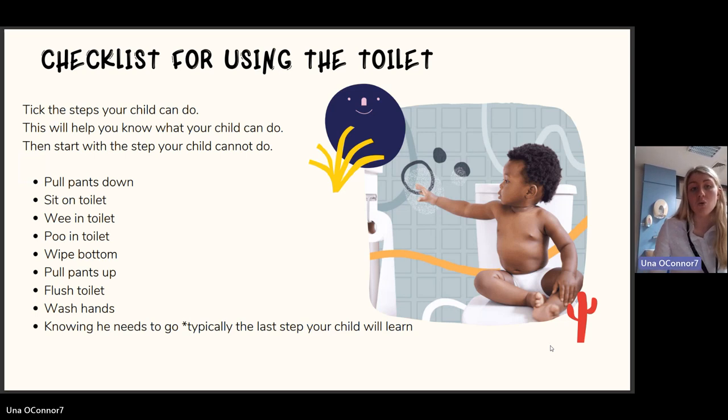Further steps include: pulling pants up independently, flushing the toilet, washing their hands, and knowing when they need to go — which is typically the last step. I have a template showing all the skills needed, working from the bottom up, where you can record the date, show what steps they're achieving, note whether prompts were needed, and gradually take a step back to give them independence. Starting off: can the child sit on the toilet for two minutes supervised, then unsupervised? Are they able to get onto the toilet, pull down their pants, follow instructions, hold on for at least an hour and a half, and eventually go without any prompting with no accidents?